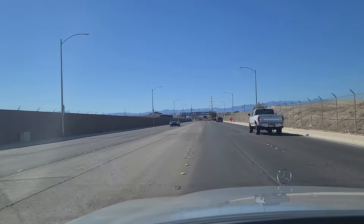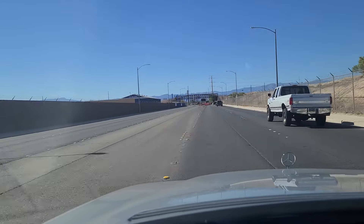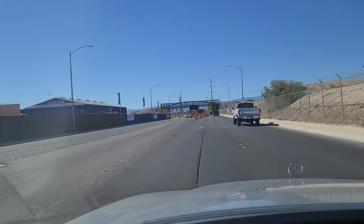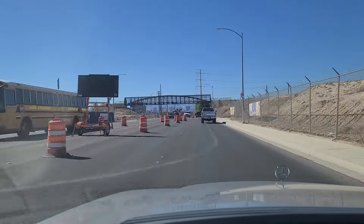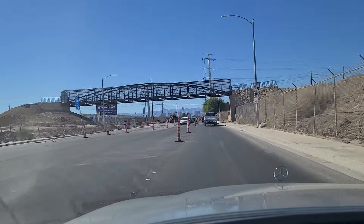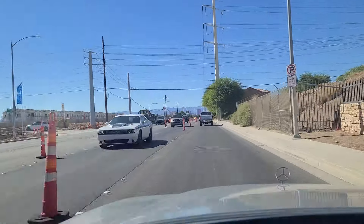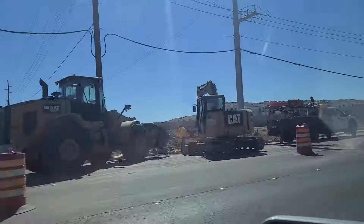And like everything else in this town and almost every town around the country, there is road construction. And they're building — there was a golf course over here on our right — they are building affordable homes. So there's some of them there on our left as well. Affordable homes, they're calling it.